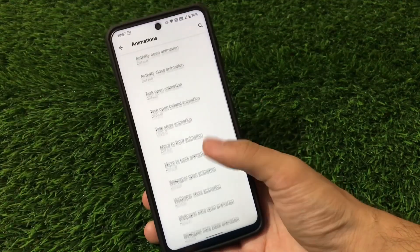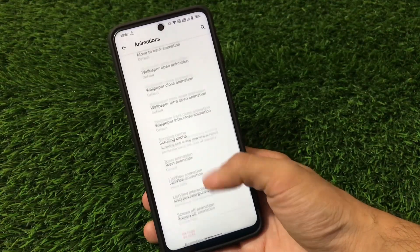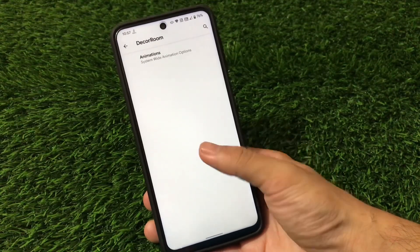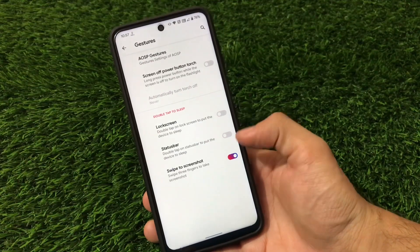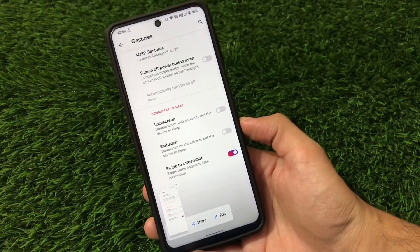In the Decor ROM you can customize your animations. Right now I'm using list view animation. You can choose from wave, wallpaper intro open, intro close, wallpaper move to back, task activity, or whatever animation you want. Under Gestures you have the swipe-to-screenshot option, which works perfectly fine.